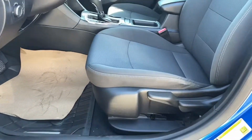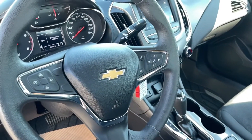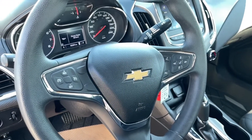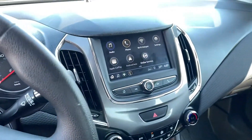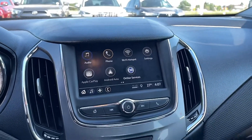Inside you get cloth interior. On the left side of the steering wheel you have your cruise controls, and on the right you have your driver's information screen controls. You have a touch screen display with Bluetooth, Apple CarPlay, and Android Auto.